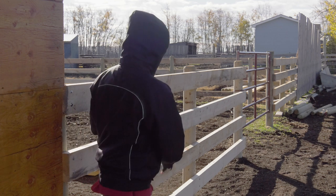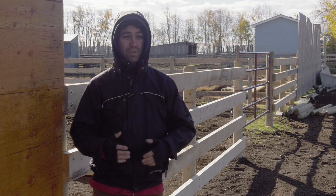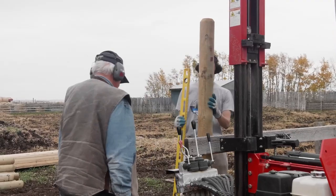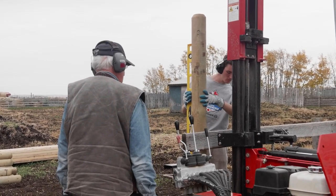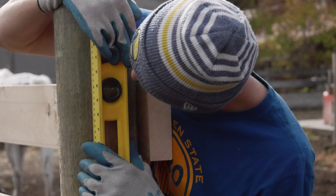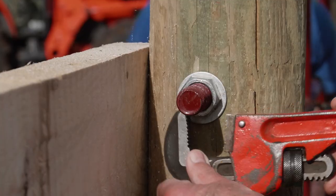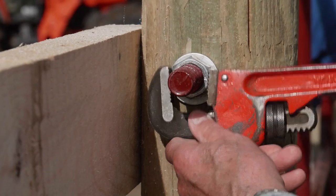A good fence starts with the posts. We spent last weekend pounding posts - we rented a machine called, appropriately enough, a post pounder, which you can see here. Pounding posts is a precision operation. It takes quite a lot to line them up so they're perfectly vertical and perfectly in line with each other, so you're not bending boards as you put them on. And that's the second half - these boards. Yesterday we put those boards on and made sure they were totally level and firmly attached with screws, so that when the 2,000 pound cows lean on them they don't just pop off.